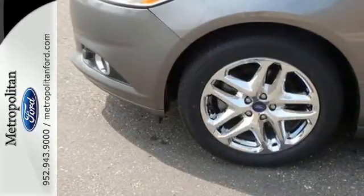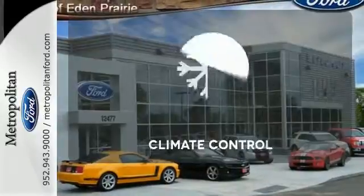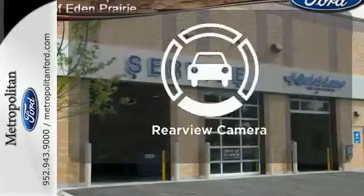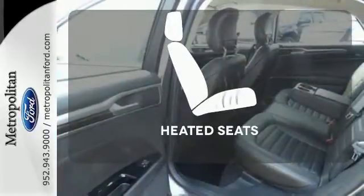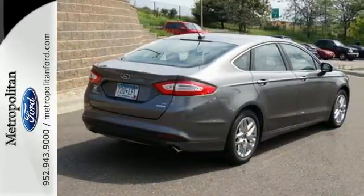The bold grille and low-profile projector headlamps give it a distinctive look. The climate control lets you set the temperature exactly where you want it. See objects previously out of sight with the rear-view camera. Ward off the chills with the heated seats. You can't go wrong with this Fusion.